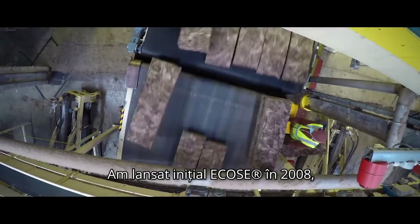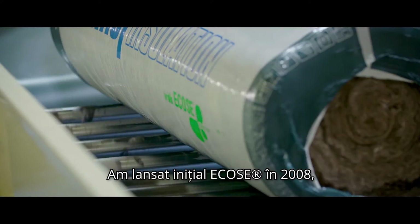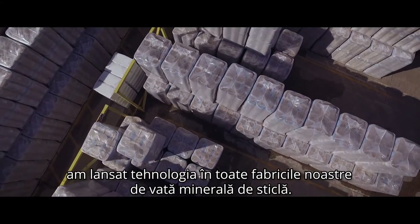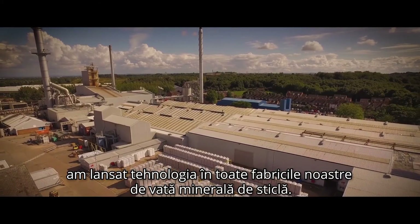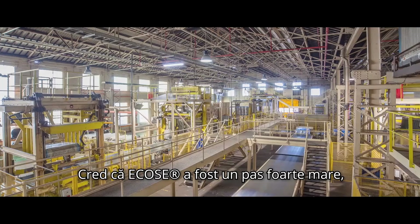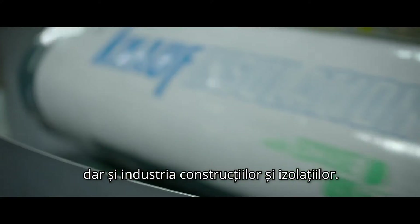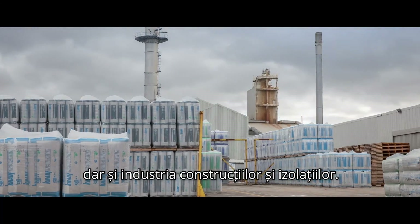We originally launched Ecos on our rock mineral wall in 2008, and that was followed in 2009 when we launched it on all the glass sites around the world. Ecos has been a very big step — not only has it transformed our business, but it has also transformed the industry as a whole.